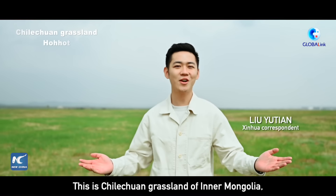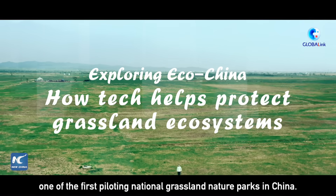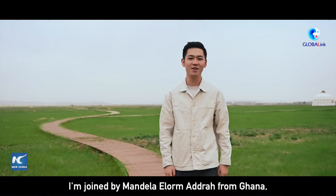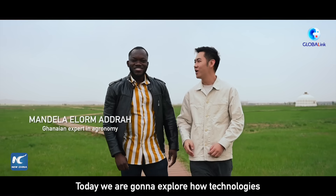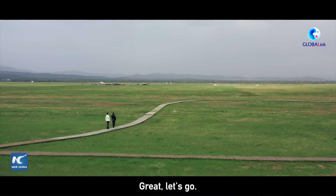This is Chilechuan Grassland of Inner Mongolia, one of the first piloting national grassland nature parks in China. I'm joined by Mandela Elom-Adra from Ghana, who is an expert in agronomy. So today, we're going to explore how technologies contribute to grassland protection and restoration in the region. Let's go!